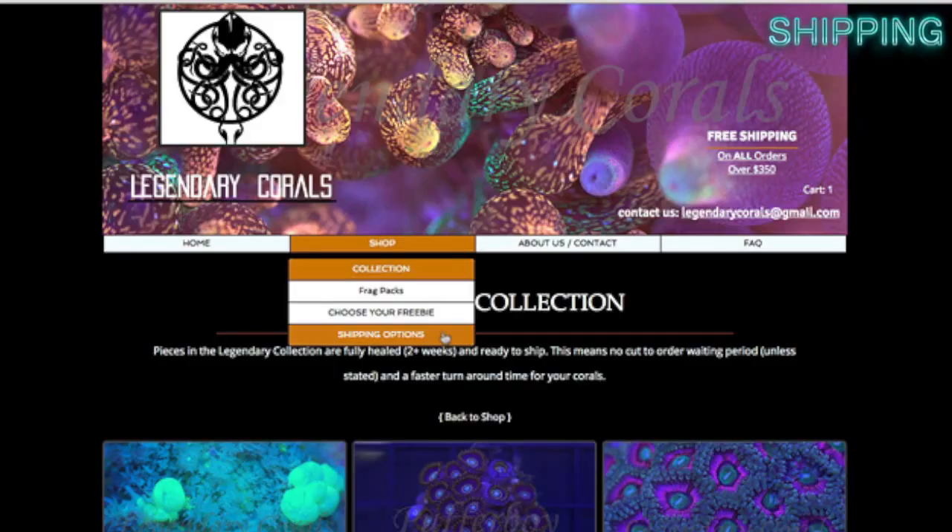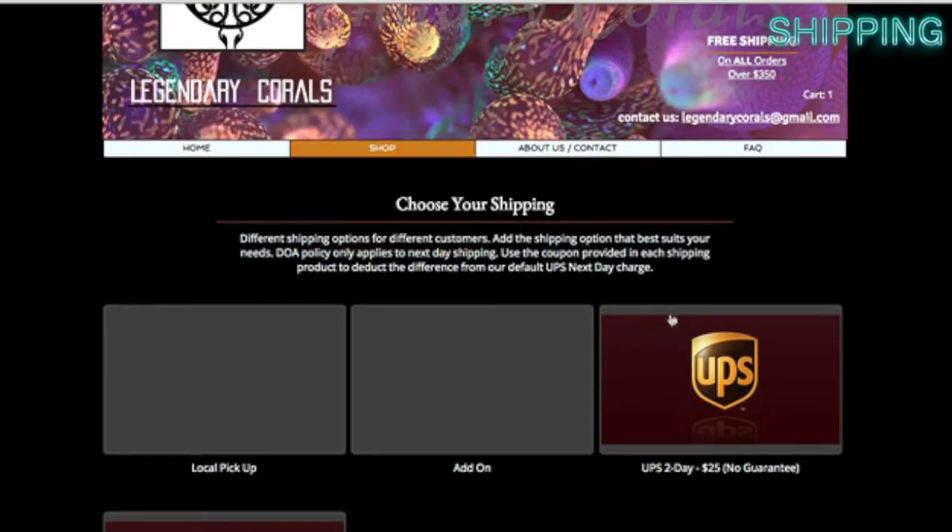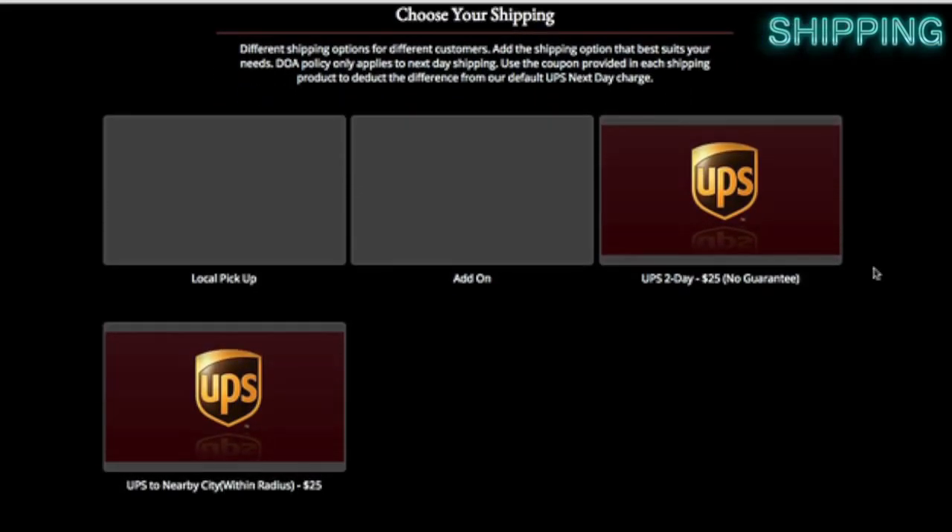Like always, we'll start with the Shipping category. Let's look on their website to get some information. They give pretty much any possible option that somebody might want using UPS. They have the Local Shipping option, which would mean no shipping charge. If you are in a nearby city, it's only a $25 charge. And if you want to take the risk and do two-day shipping, which doesn't have a guarantee, they can also do that for $25. If you don't choose one of these options at checkout, then the standard $50 overnight charge will be the default, which is the best and insured option.